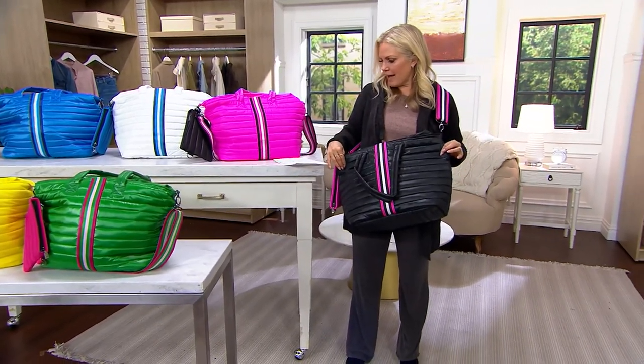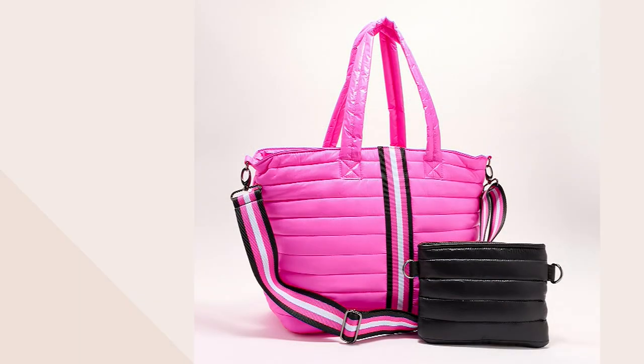The tote is 21 and a half inches by 13 and a half inches with a 55-inch strap drop, and the pouch is 8 and a half by 6 and three-quarter inches. First day at a clearance price — you're saving $27, cannot reorder it, lowest price ever.